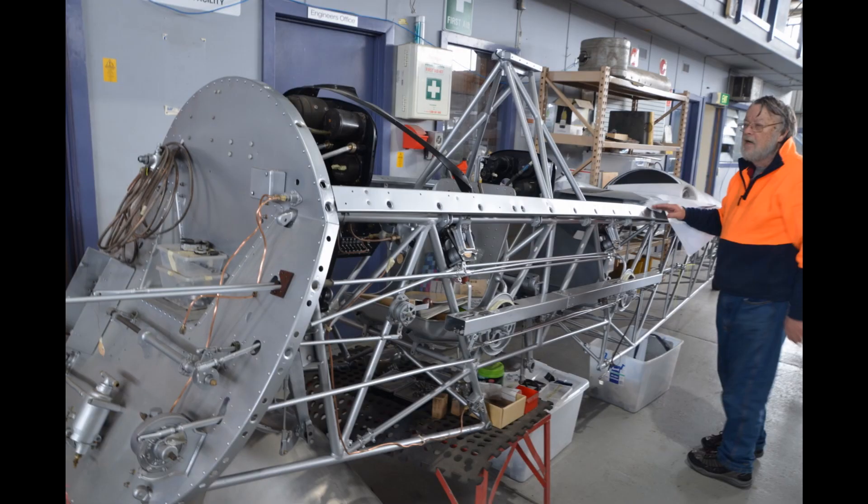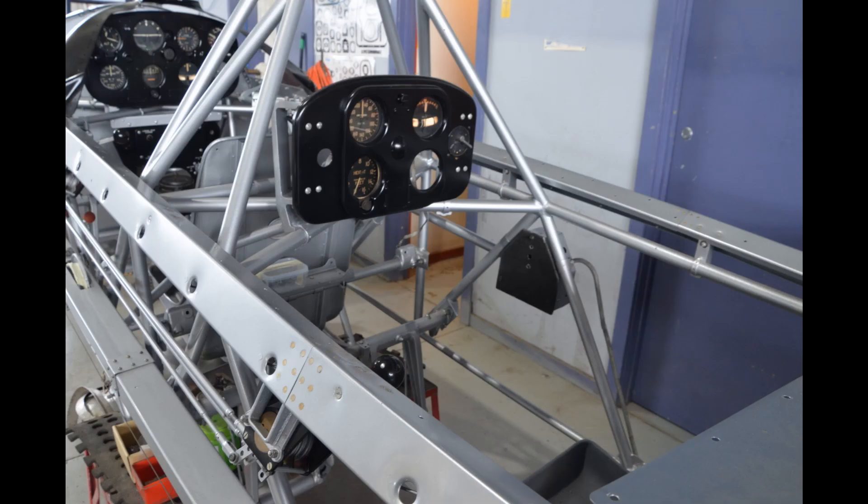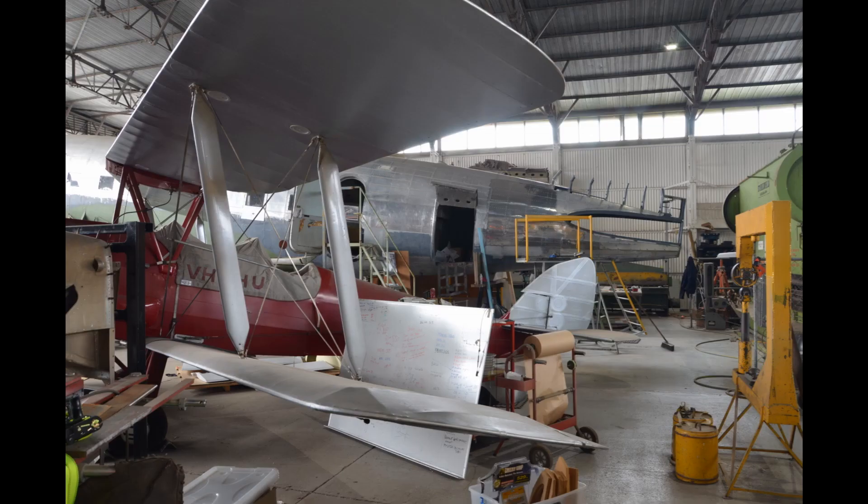This is a Wacket trainer that is being built up by the volunteers of the museum from scratch — you'll remember the wings we saw in the previous hangar. This is being put together solely by the volunteers and the standard of workmanship is superb. The blue aircraft here is a de Havilland Canada Chipmunk and the red one is obviously a Tiger Moth.